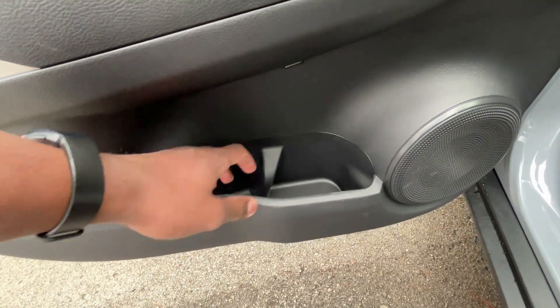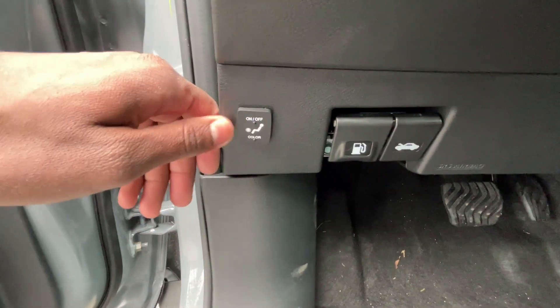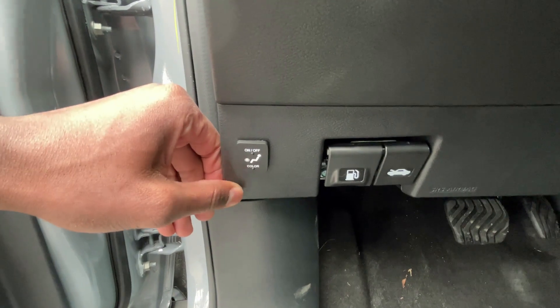We have a cup holder here, a little pocket, and this one does have an exterior and interior light package — you can turn that on by hitting this button here and change the colors.